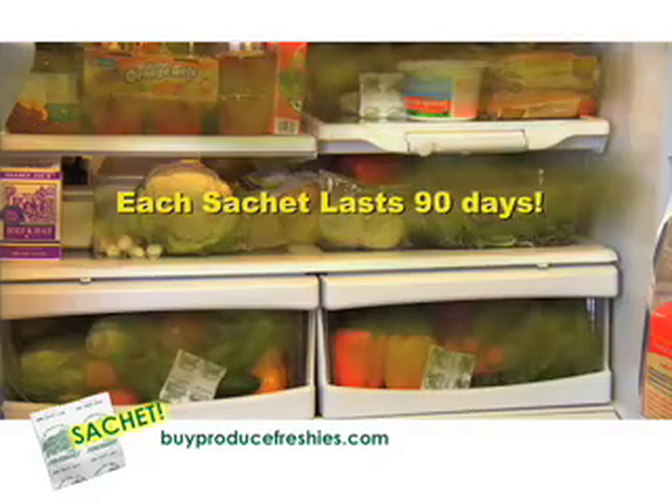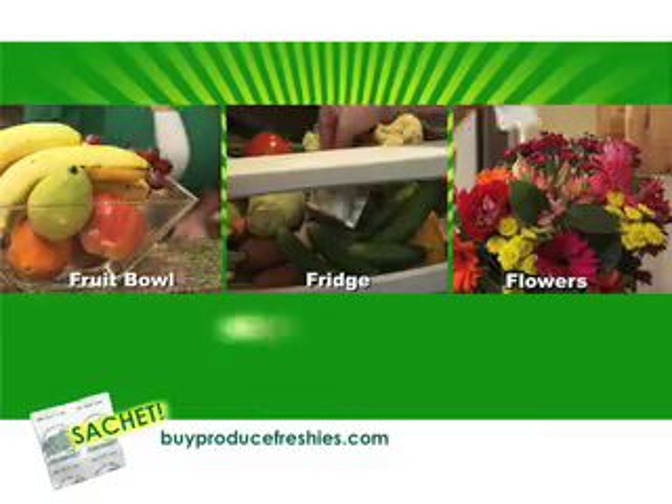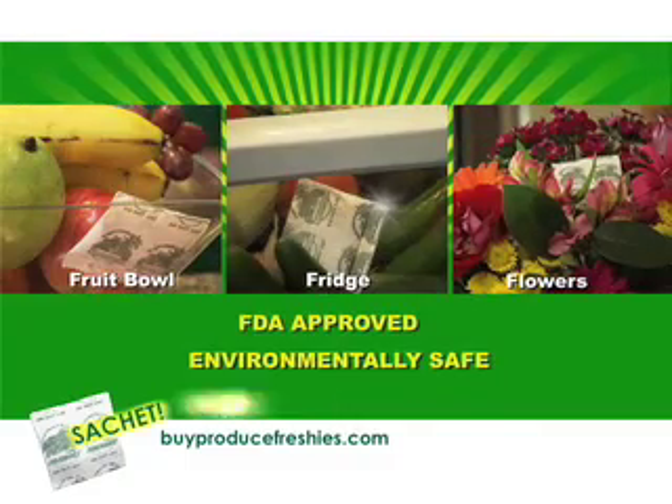These powerful sachets last for 90 days and they help kill mold, bacteria, and absorb odors. Produce Freshies are FDA approved, environmentally safe, and proudly made in the USA.